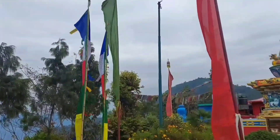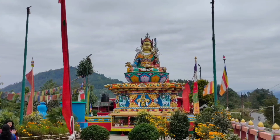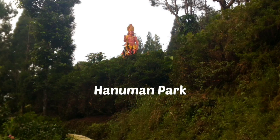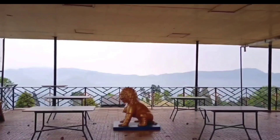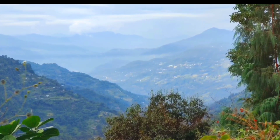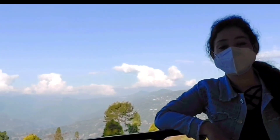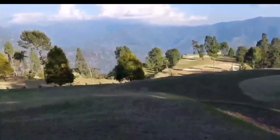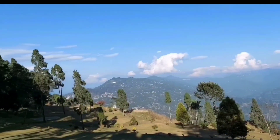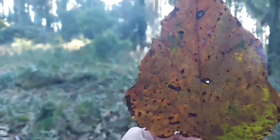On our way back from Deolo we visited the Buddha Park. This is the statue of the angry Buddha; there is also another park nearby where you will find the smiling Buddha. Have you ever been to a golf course not to play golf but to have South Indian food? You can try that at the Army Golf Course Kalimpong, which was inaugurated in 1973 by Major General Dalbir Singh. There's an army canteen overlooking the golf course where you will get authentic South Indian food.